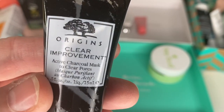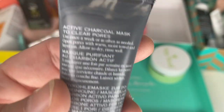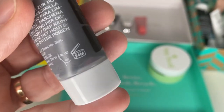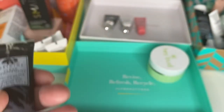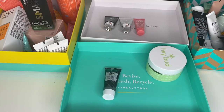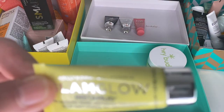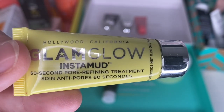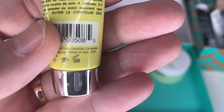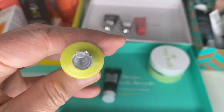Glam Glow Super Mud Clearing Treatment — I don't really have oily congested skin. That one's sealed so pop that in the giveaway box. Origins Clear Improvement, Active Charcoal to Clear Pores — 24 months from opening, no date stamped. I might give that one to my son's partner. And Glam Glow Instamud 60 Second Pore Refining Treatment — that sounds better, less likely to irritate. 24 months from opening, no date, still sealed.